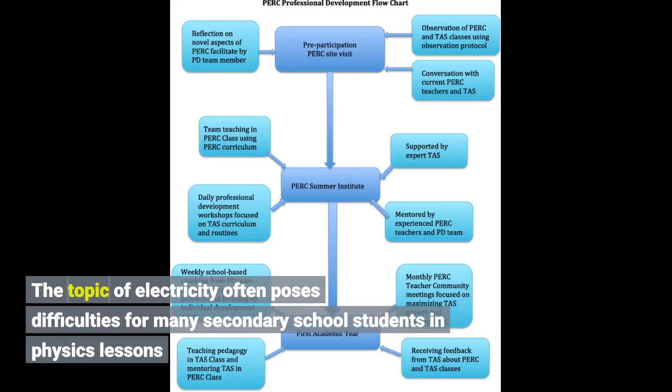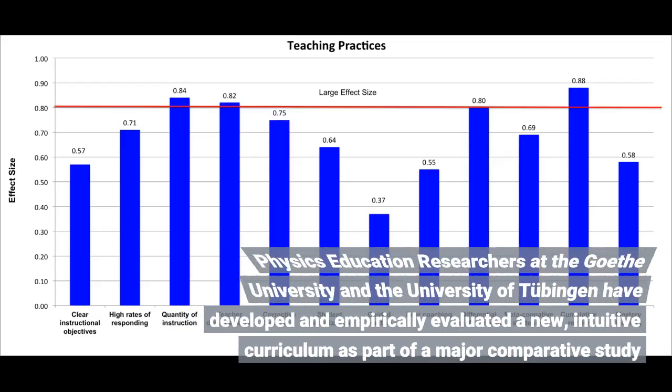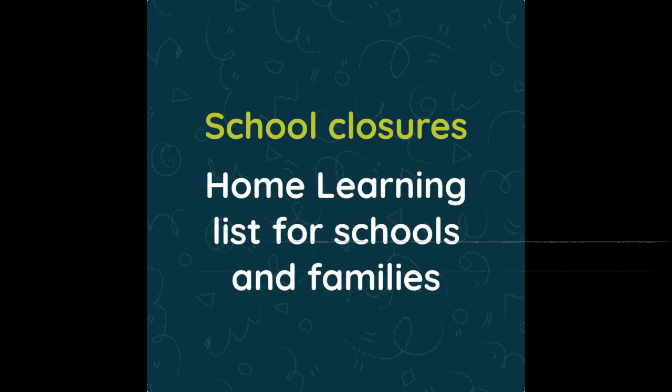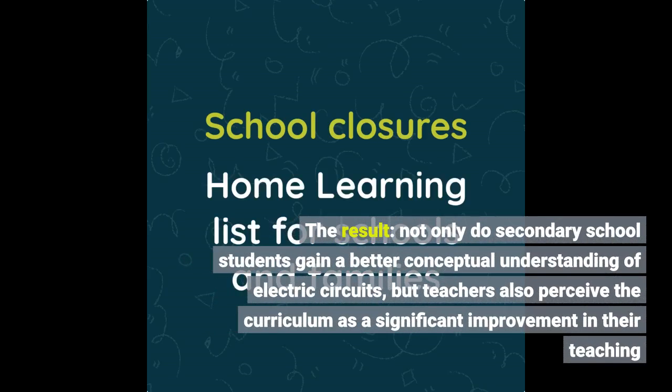The topic of electricity often poses difficulties for many secondary school students in physics lessons. Physics education researchers at the Goethe University and the University of Tübingen have developed and empirically evaluated a new, intuitive curriculum as part of a major comparative study. Not only do secondary school students gain a better conceptual understanding of electric circuits, but teachers also perceive the curriculum as a significant improvement in their teaching.